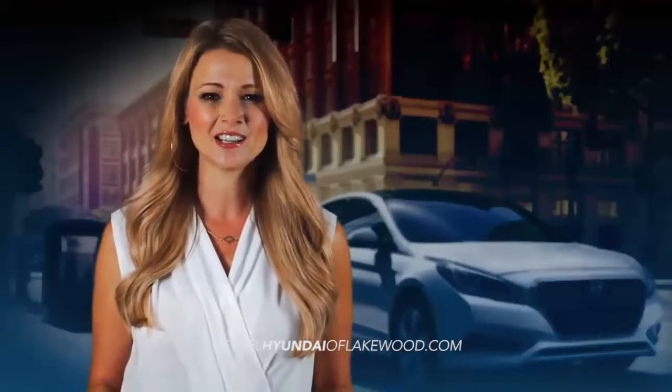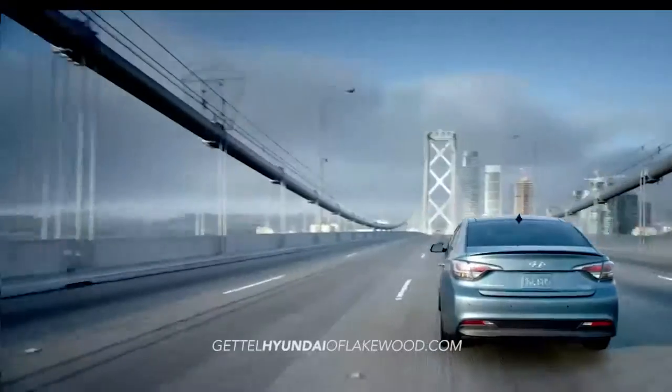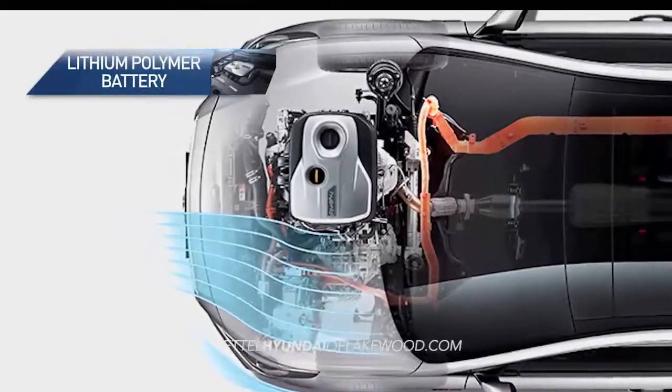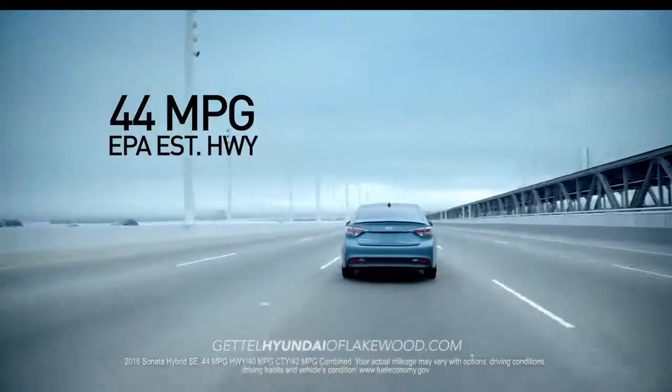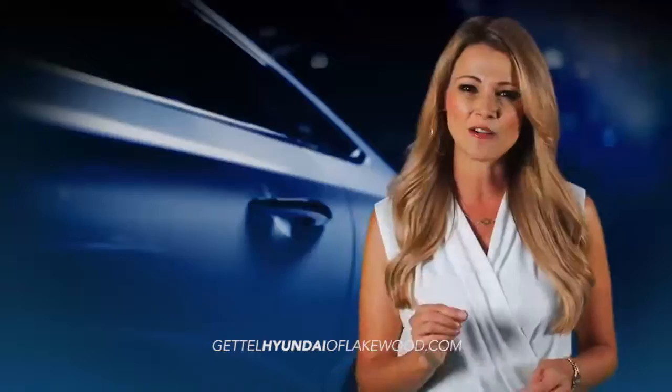With impressive technology comes impressive fuel economy. As the first non-plug-in hybrid to have the next-generation lithium polymer battery technology, the 2016 Sonata Hybrid gives you an estimated 44 miles per gallon highway without sacrificing an ounce of power.